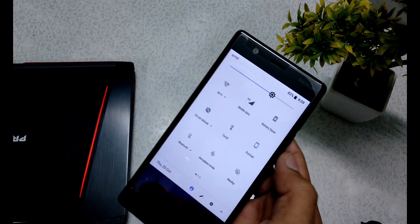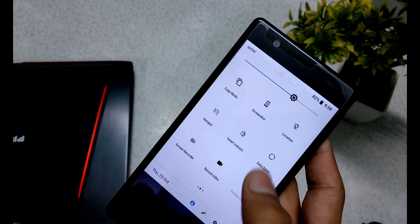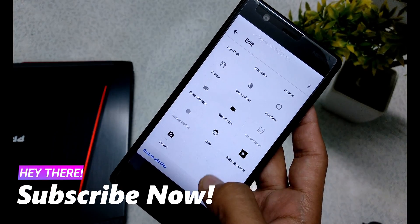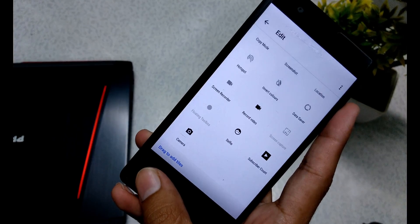Quick tiles are almost the same here — WiFi, mobile data, save — all the same. I have added a quick settings link below in the description where you can add extra tiles like record video, selfie camera, and floating toolbox.